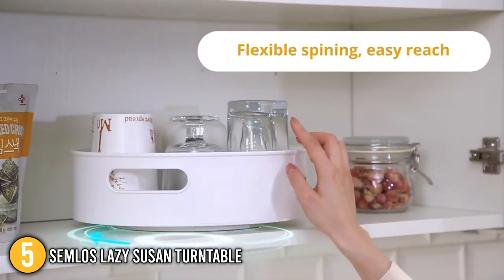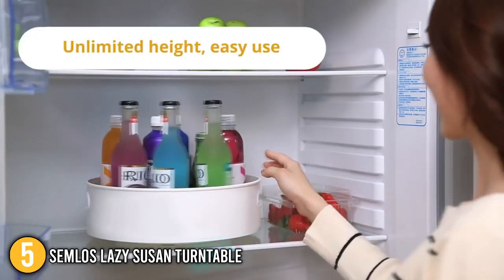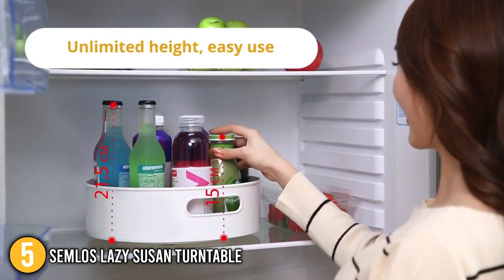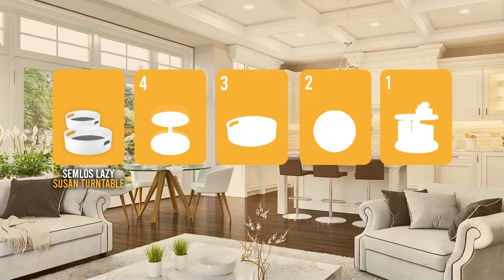The Semlos Lazy Susan Turntable has a really lovely appearance and a very smooth rotating mechanism. Considering its good quality and affordable price, our team decided to place this product at number 5 on our list.